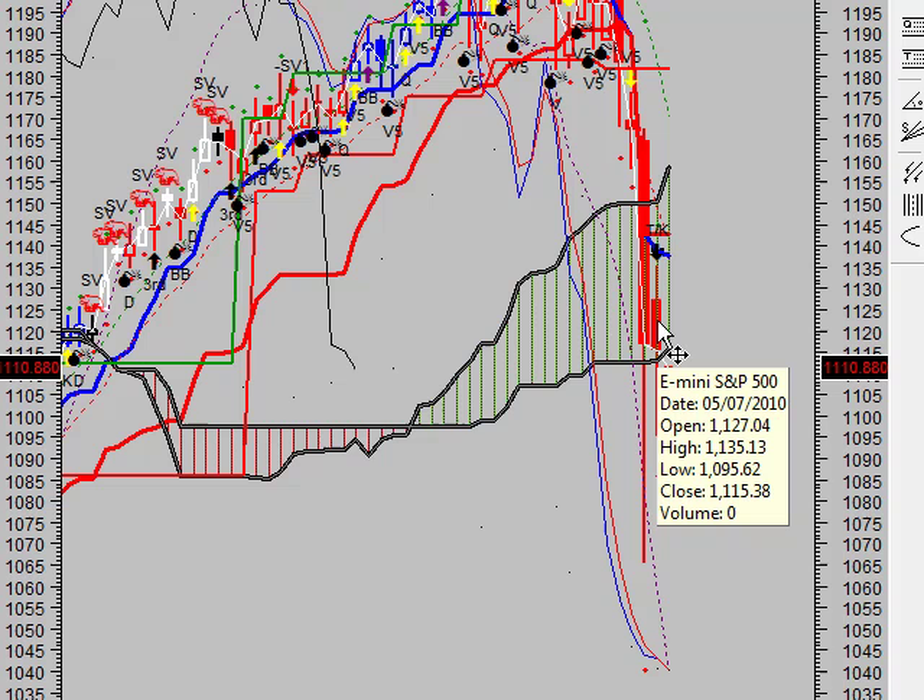Thank you for tuning in to another edition of the Vulcan Report. Right now in front of you you see a chart of the E-mini S&P 500 futures contract. On the last trading session, Friday the 7th, we have a black body occur because prices closed lower than they opened.